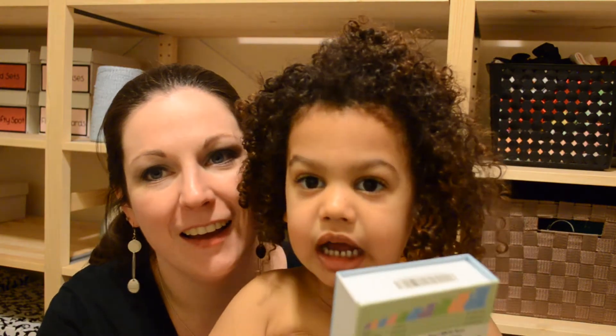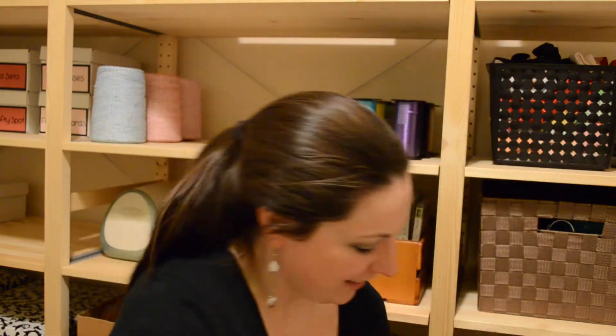Hang on just a minute — I have Caitlin here with me. Do you want to say hi? Stand up. Do you want to say hi? Hi! Alright, thank you baby.